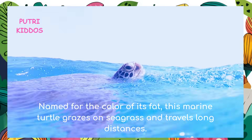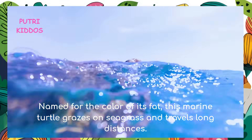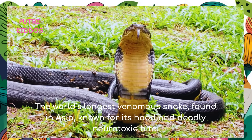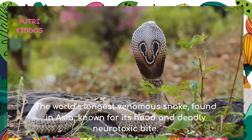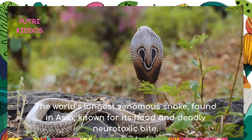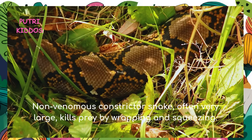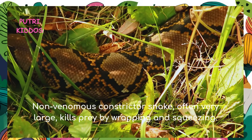Green sea turtle: the green sea turtle is named for the color of its fat. This marine turtle grazes on seagrass and travels long distances. King cobra: the king cobra is the world's longest venomous snake, found in Asia, known for its hood and deadly neurotoxic bite.